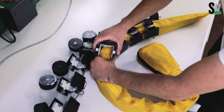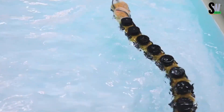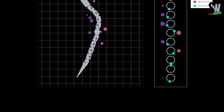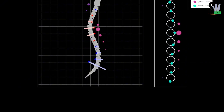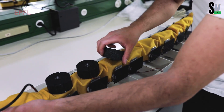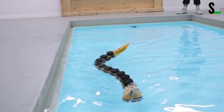By studying how Agnetha-X moves, researchers discovered that both the central nervous system and the peripheral nervous system work together to control movement. This combination helps certain animals partially compensate for nerve damage. For robotics, this insight is a game-changer — it means future robots could be designed to keep moving smoothly even if some of their sensors or systems fail.